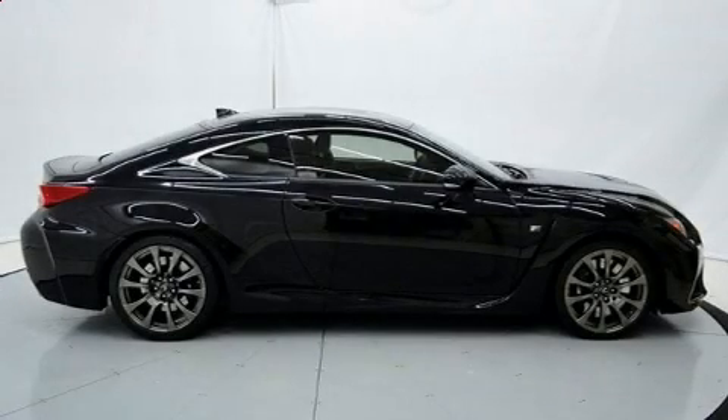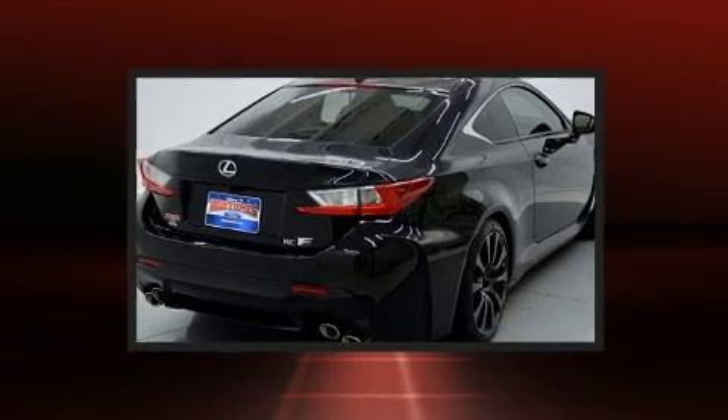Come test drive this 2016 Lexus RC F. This two-door, four-passenger coupe still has less than 25,000 miles.